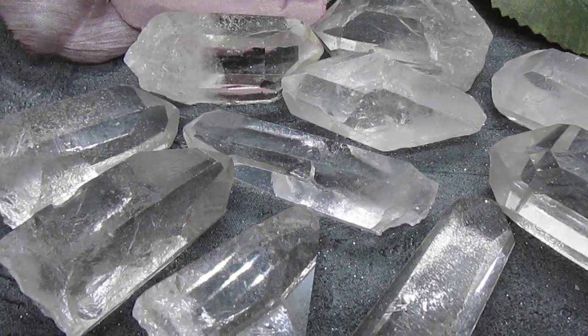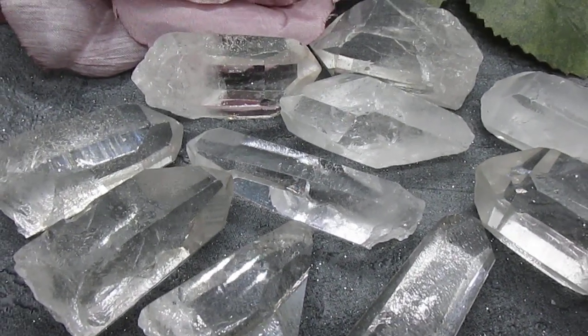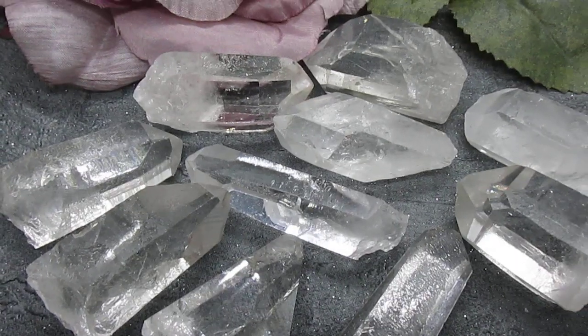These beautiful points will be available in the Crystal Cavern shop on Etsy. Take care and I'll see you all soon.